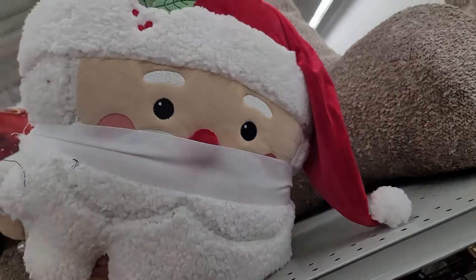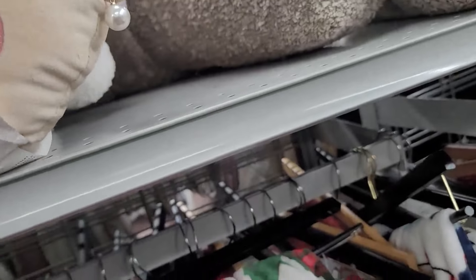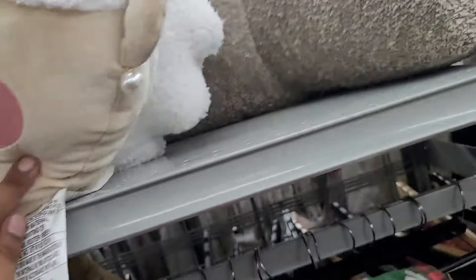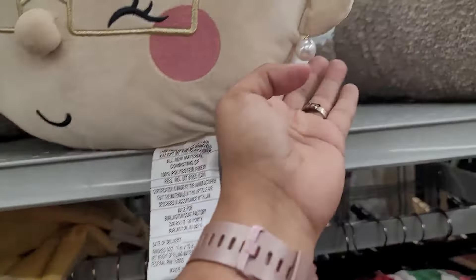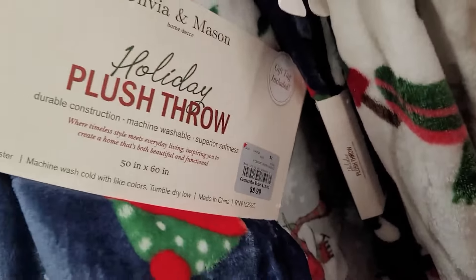They have Santa Claus and Mrs. Claus right here and this one is $24.99. It's $12.99 — she has the pearls, y'all, look at that! They have this throw for $8.99.